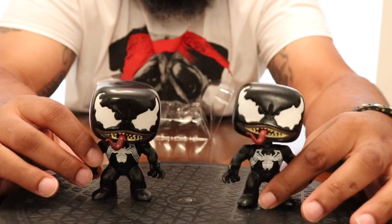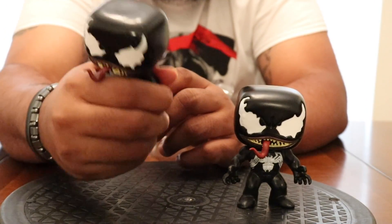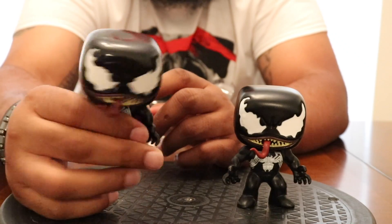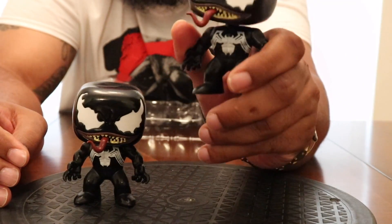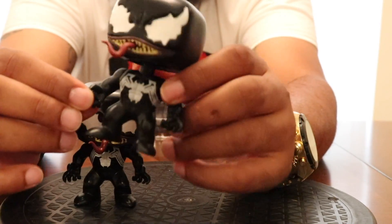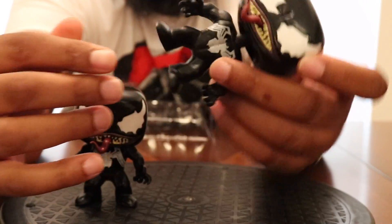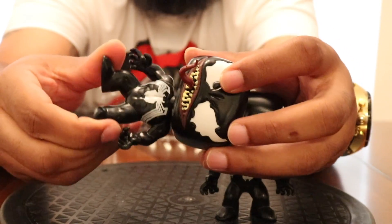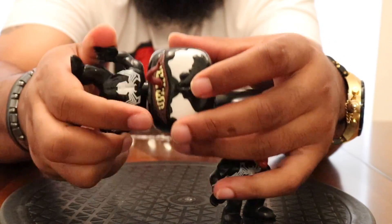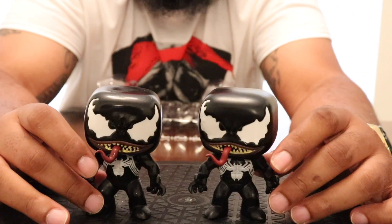Another thing I noticed: the real one is stiff — you cannot squeeze it, it doesn't move. A lot of the older pops are hard like that. The fake one you can squeeze, you can bend it — the arms move up and down, the legs move. On the real one the arms barely move. So that firmness test is something to pay attention to.